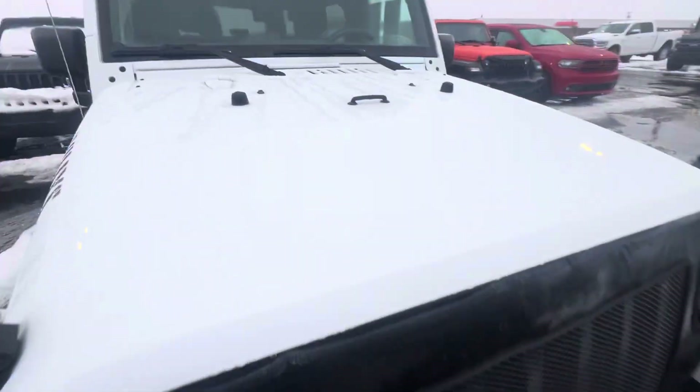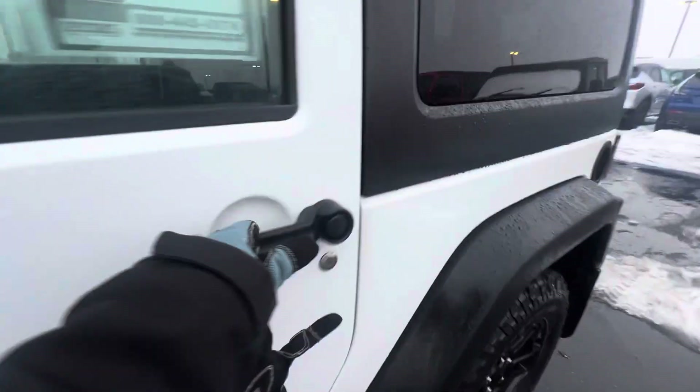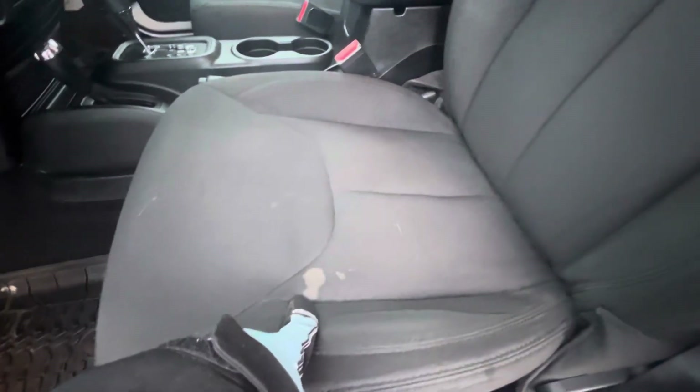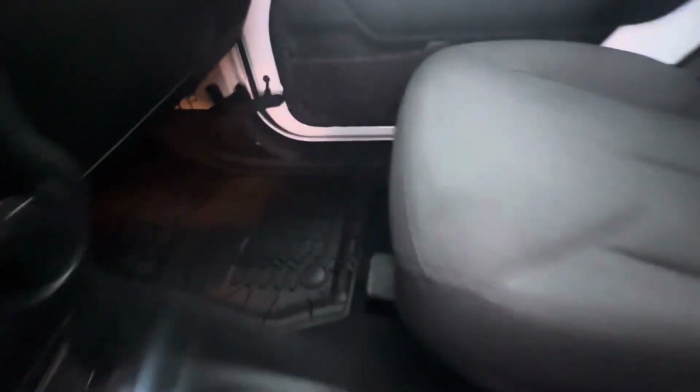Going around here, the hood looks good. I'll show the inside now and go ahead and give it a quick start up. There's a little stain right here on the seat, but it doesn't look like any rips or tears on the cloth. Nice rubber floor mats.